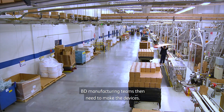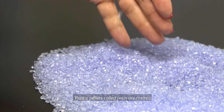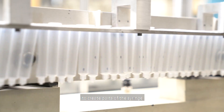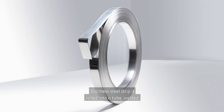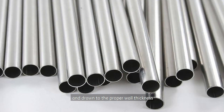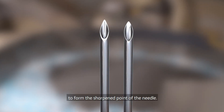BD manufacturing teams then need to make the devices. Plastic pellets called resin are melted and injected into molds to create parts of the syringe. Stainless steel strip is rolled into a tube, welded and drawn to the proper wall thickness and gauge, then cut to length. These blunt metal tubes go through a grinding process to form the sharpened point of the needle.